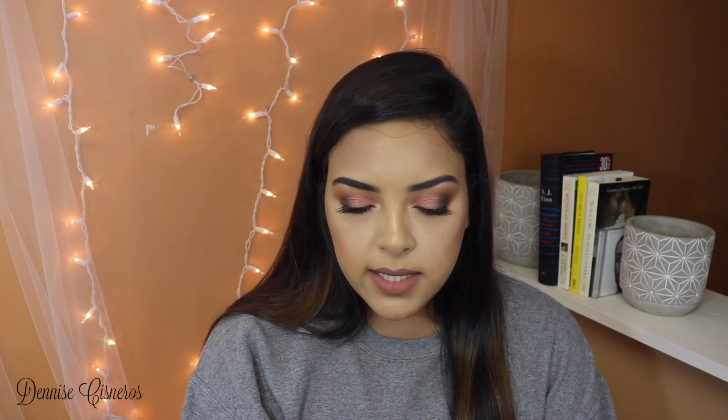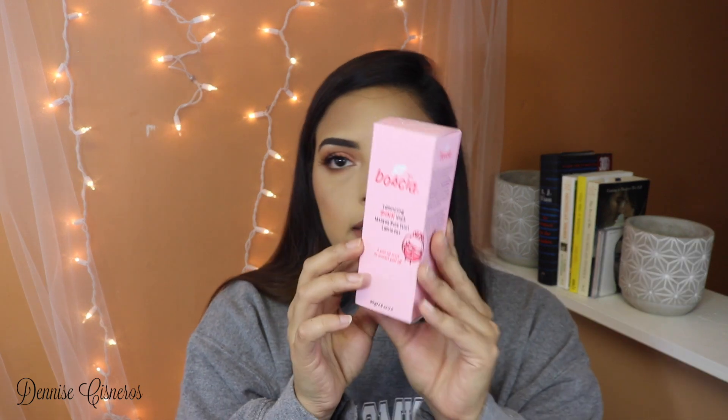That's it for my skincare, but I do have this facial mask I wanted to mention. This is the Boscia Luminizing Pink Mask. I actually got it at TJ Maxx for like $12 — I think regular price is like $30 or something. I love that mask. It's a peel-off mask, so you wait for it to sit and then you peel it off and it makes my skin feel so soft — literally like a baby's bottom. I use it once a week or once every two weeks. I don't like to overdo it on the masks because I know sometimes they can be more harmful if you use them too much. Highly recommend checking it out at TJ Maxx before you go to Sephora.